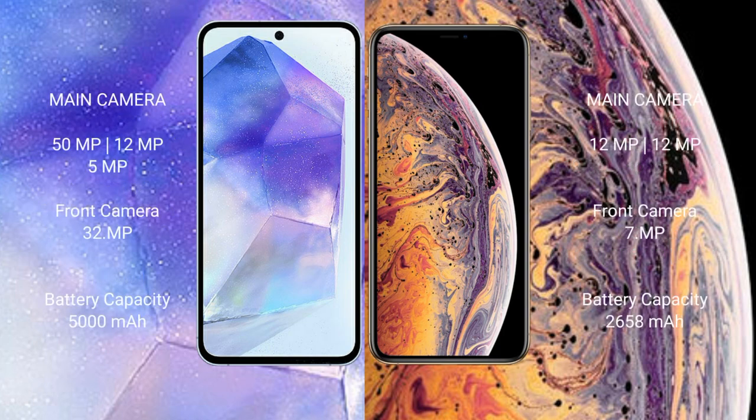The Samsung Galaxy A55 features a triple rear camera setup: 50MP, 12MP, and 5MP, with a 32MP front camera. The iPhone XS features a dual rear camera setup: 12MP and 12MP, with a 7MP front camera.